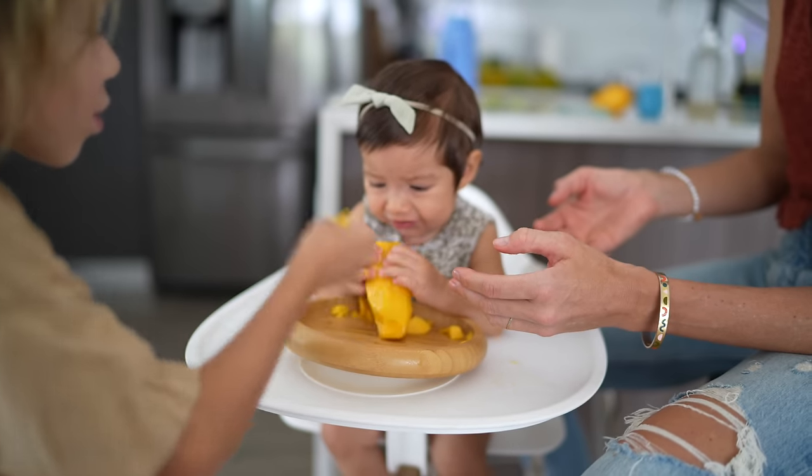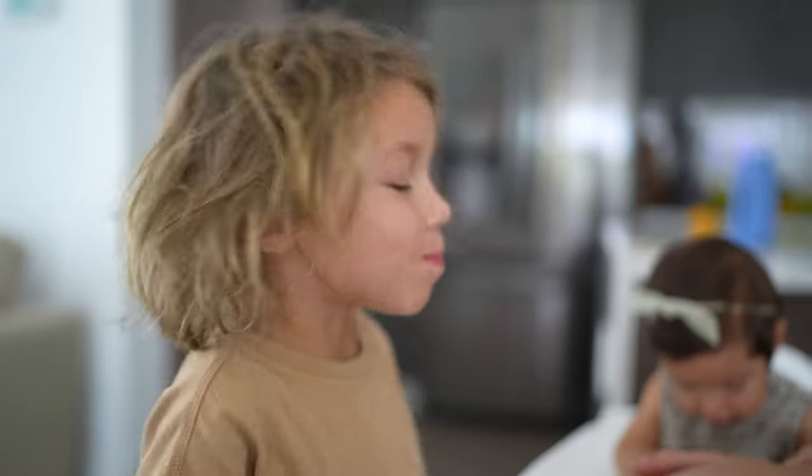This is when life gets really messy. As much as it's exciting, it's also like, oh my gosh, I wish we had a dog to lick up all the mess on the floors.